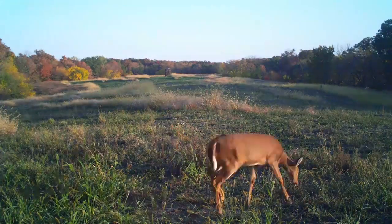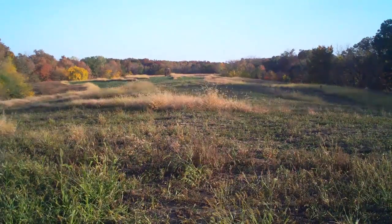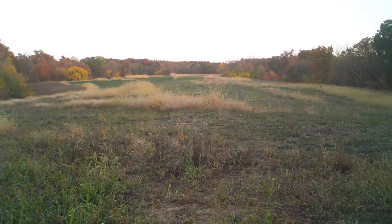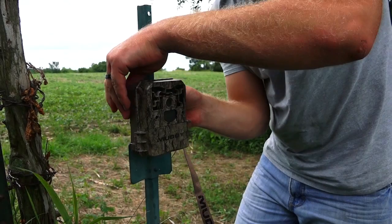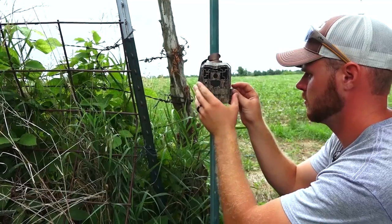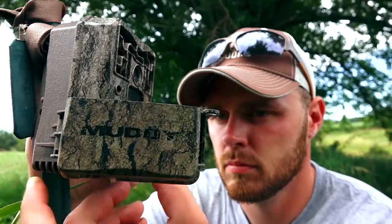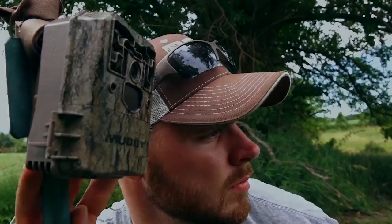Time lapse mode is important when you're patterning bucks because it allows you to put the camera on the corner of a food plot or small feeding area and get pictures over a specified time period — maybe the last two hours of daylight. This allows you to get a real good handle on where the deer are coming from as they enter the food plot and gives you a real good feel for how to hunt it. The Muddy ProCam 12 has this time lapse feature, which makes it a top choice for me when I'm patterning bucks.